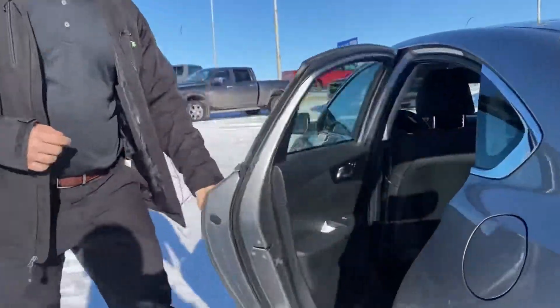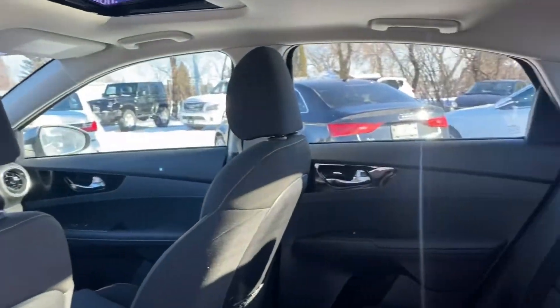Checking out the back seat as well — tons of space back here, very clean, no rips or tears anywhere to be found in the interior.